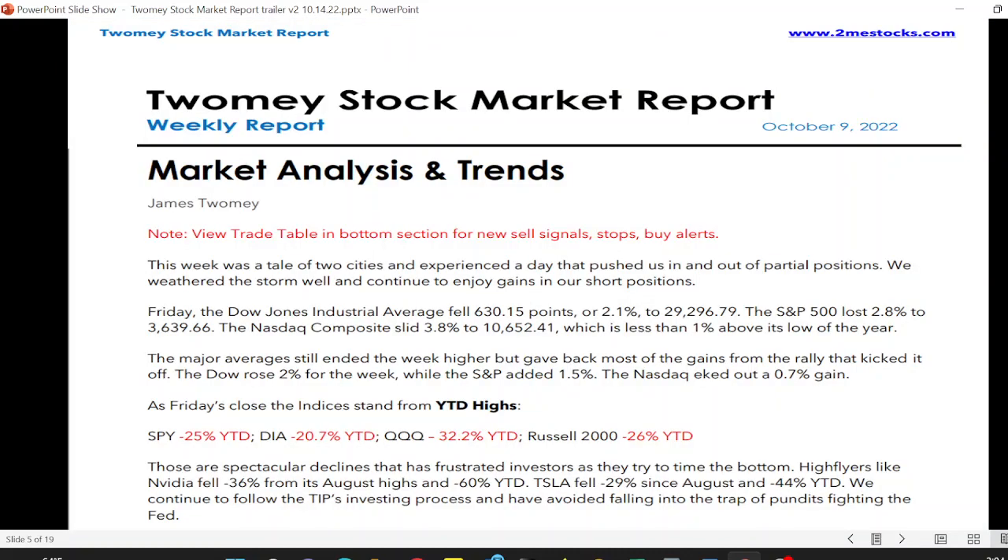In the report, you'll find market analysis and trends. This is where we go over all the market information on a weekly basis. We go in-depth — fundamentally and technically. We provide this information so that you do not have to watch the stock market.